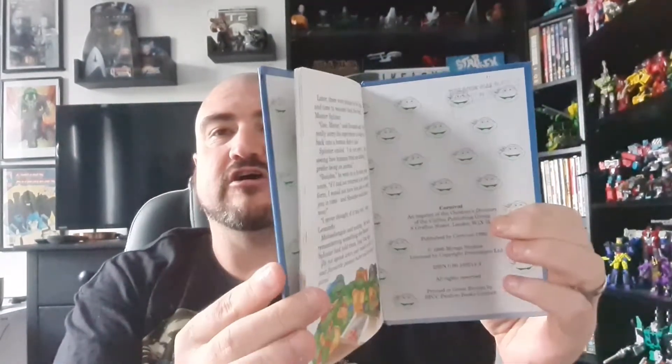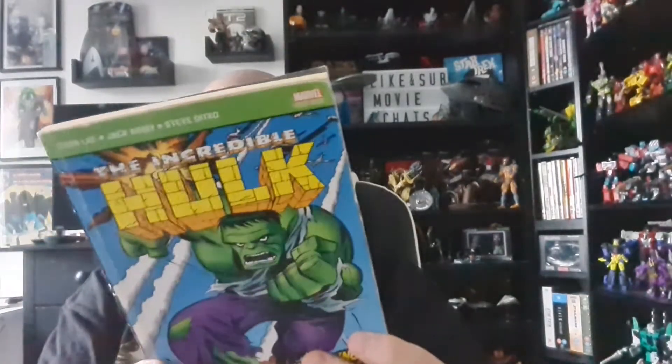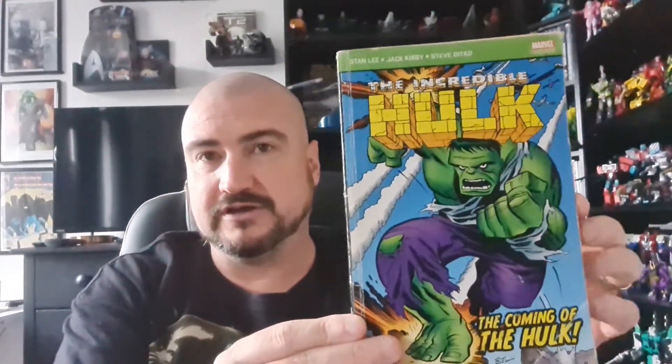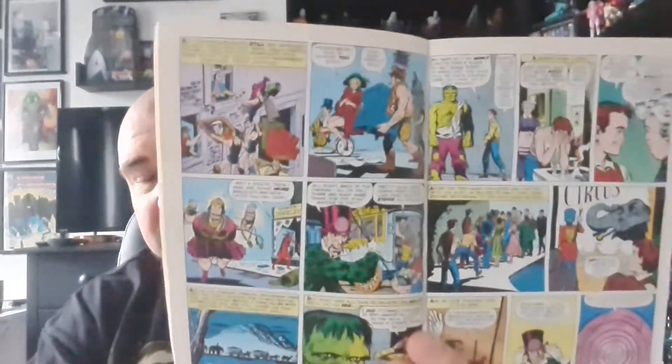Starting off with a Turtles Ladybird book. As you know, I've been collecting these old great little books — I've got a couple of He-Man ones, a Transformers one. This one was a present from Little Steve. I also picked up a really old Incredible Hulk comic story book, which cost me four pounds — bear in mind it was four pounds when it was new, but look at the artwork, how brilliant is that.